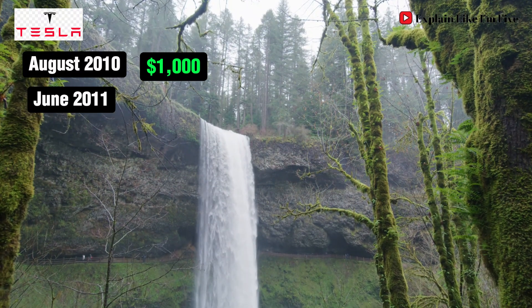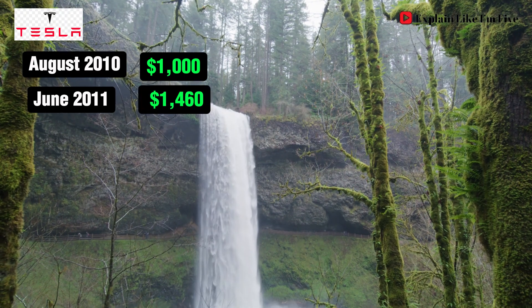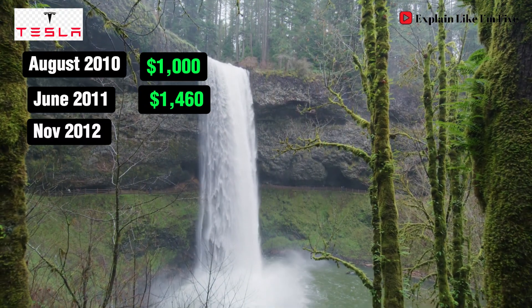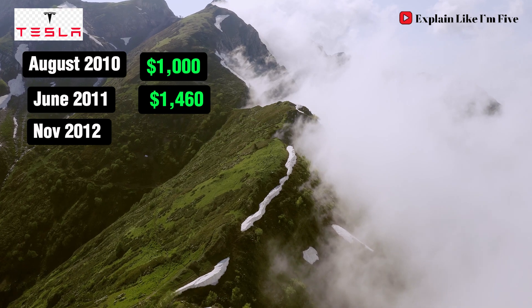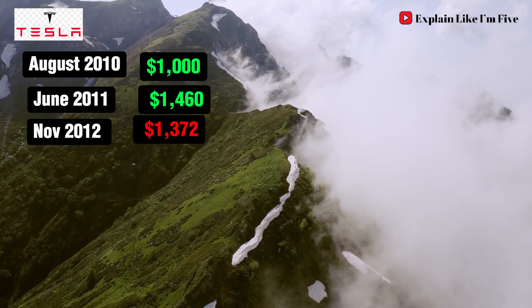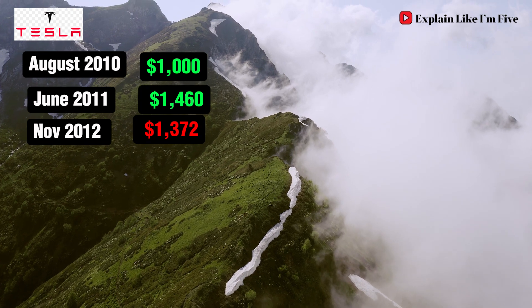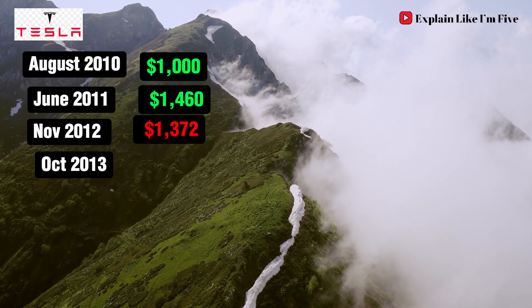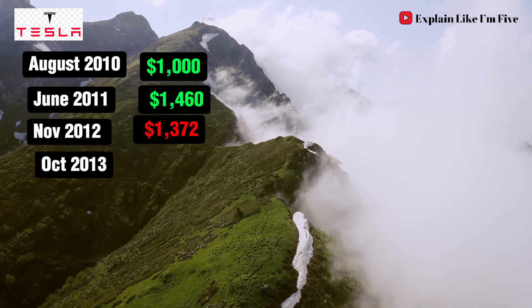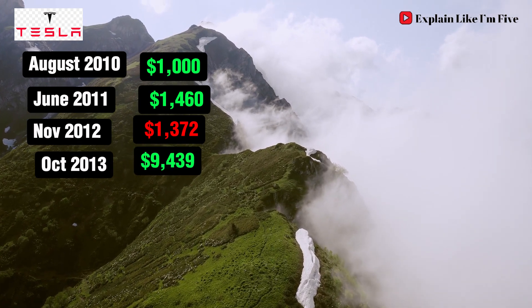By June 2011, your investment has grown to $1,460. A promising start. November 2012 sees a slight dip, with your investment now worth $1,372. But October 2013 marks the beginning of Tesla's remarkable ascent — your $1,000 has now turned into $9,439.